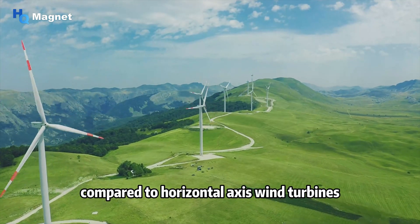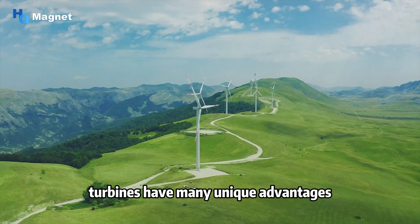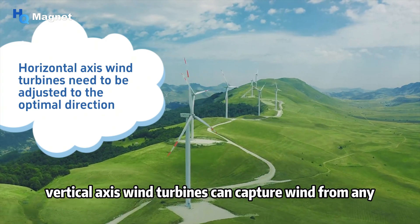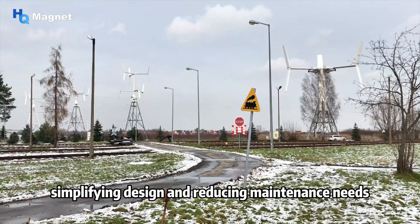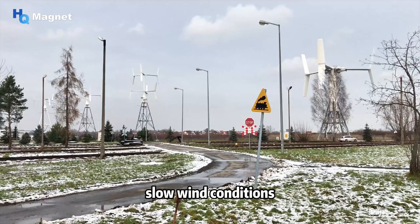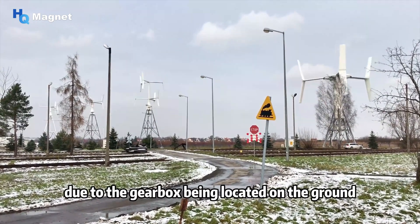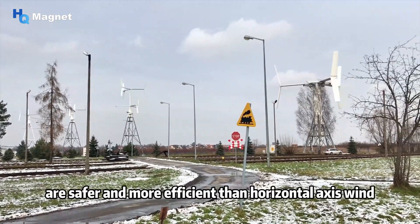Compared to horizontal axis wind turbines, vertical axis wind turbines have many unique advantages. They can capture wind from any direction without the need for complex mechanisms to yaw or pitch the blades, simplifying design and reducing maintenance needs. They can also operate under irregular and slow wind conditions, making them suitable for remote or unmanned areas. Due to the gearbox being located on the ground, maintenance and replacement are safer and more efficient.